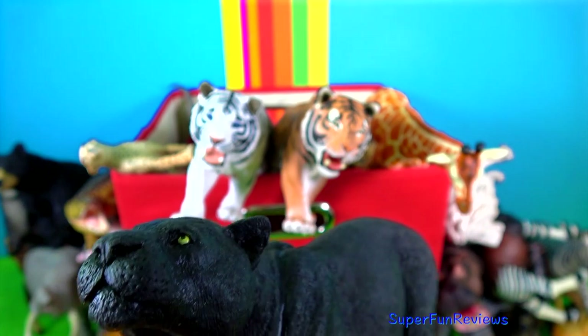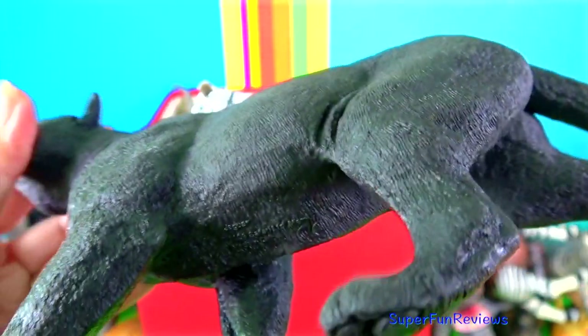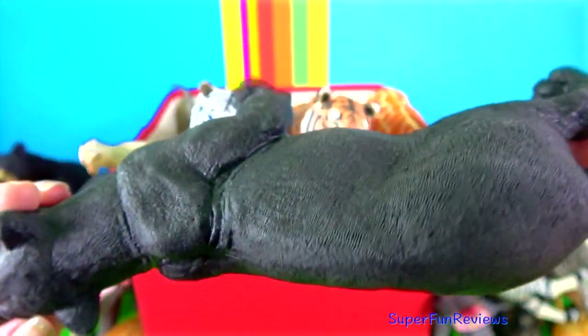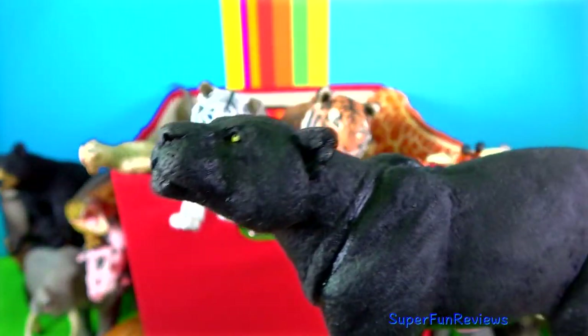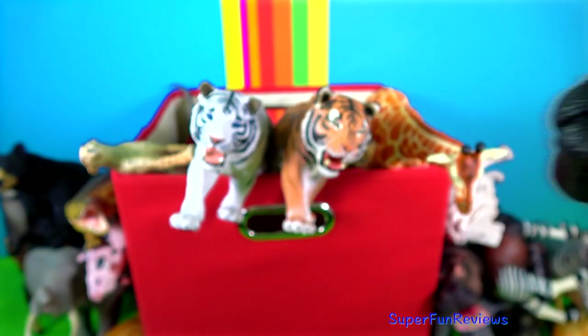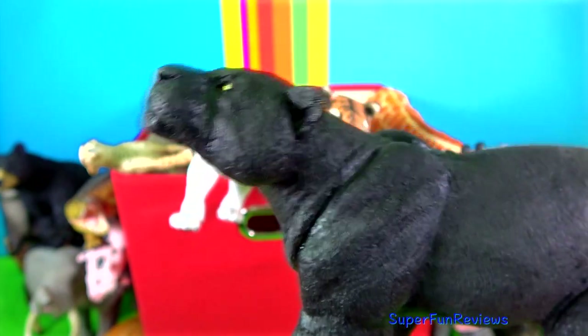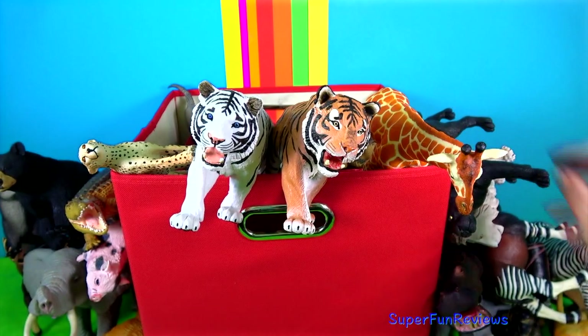The black panther has excellent eyesight and a good sense of hearing and very strong jaws. Their fur still has the rosettes but you can't see them because it's so black. Its dark coat helps it to hide so it can stalk and attack prey at night. Black panthers are great swimmers and can climb trees easily.